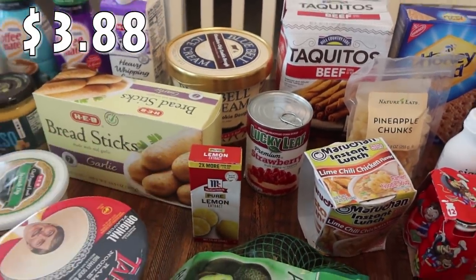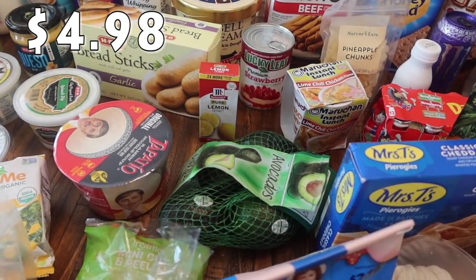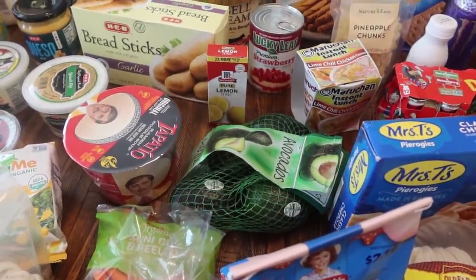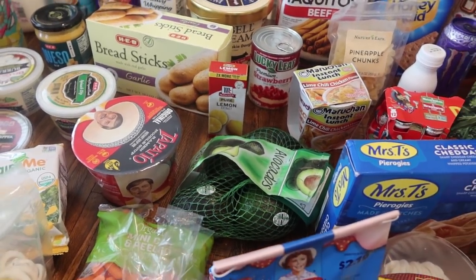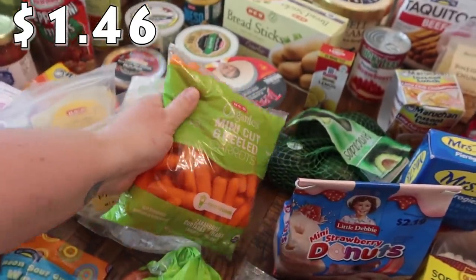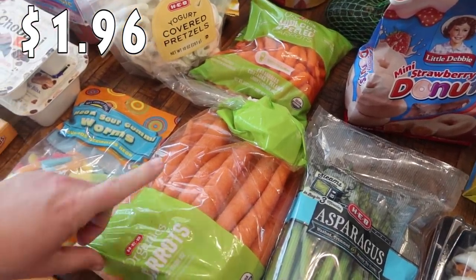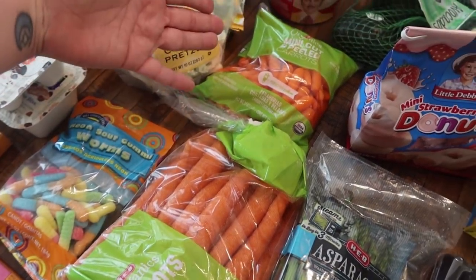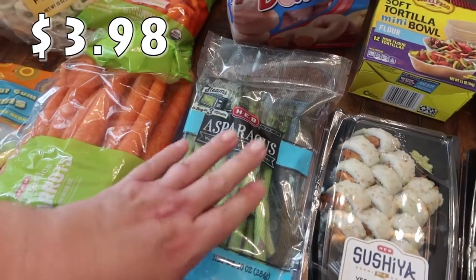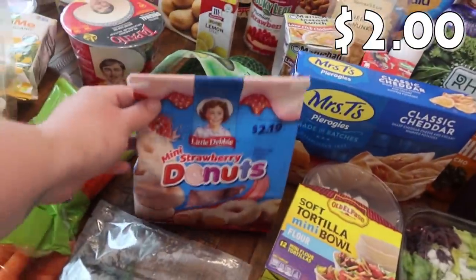I got a pack of avocados — my husband really only gives me one or two things when I ask him what he needs, and avocados was it. He knows I keep us well stocked. I had mini carrots on my list, so I got organic mini cut and peeled carrots. Then Bryce asked for the big ones — he thinks they're cool — so I got a bag of organic regular carrots as well. I also use the big ones a lot in cooking.